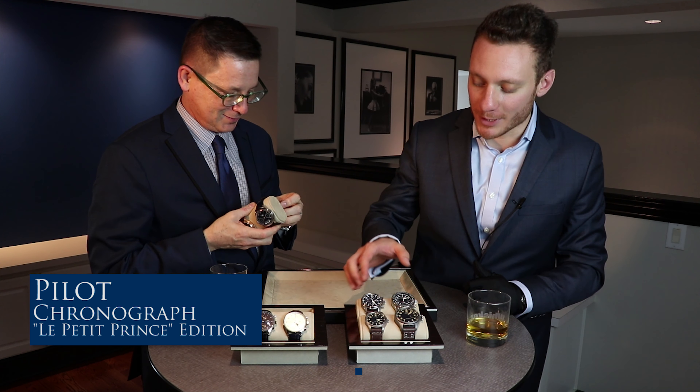The strap is actually calf leather in partnership with Santoni — the Italian shoemaker. They technically have the best alligator and calf skins in the world. We have an exclusive partnership with Santoni and they provide us with super high quality leather. As soon as you see an orange back on any of the IWC straps, it's a Santoni. So that's the Pilot Chronograph.